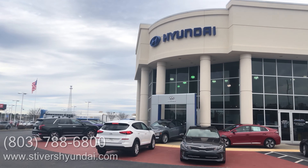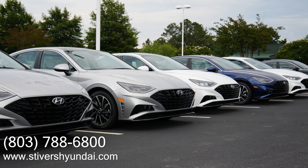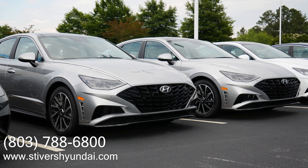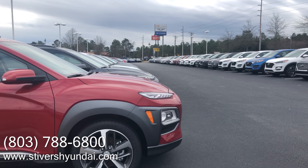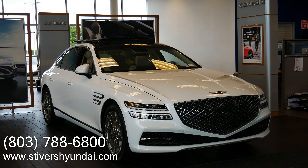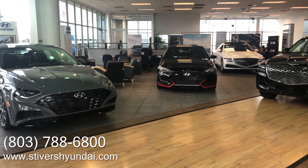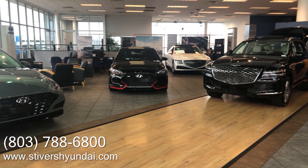Before we begin, we'd like to give a huge shout out to Stivers Hyundai in Columbia, South Carolina for letting us spend some time with this 2021 Hyundai Sonata N Line. Stivers Hyundai has a great selection of new and used vehicles and they're also home to Genesis of Columbia, South Carolina. So if you're in the market for a new vehicle, be sure to check out the folks at Stivers Hyundai.